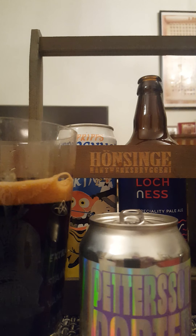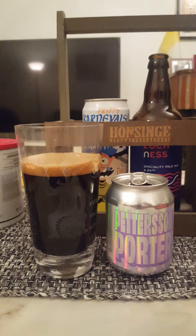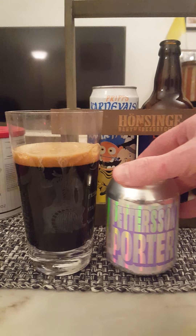But then again, it's Pang Pang Brewery and I really dig those guys — they tend to do a lot of good beers.